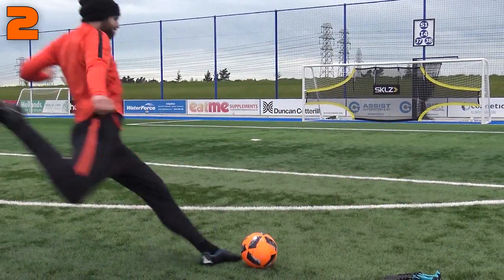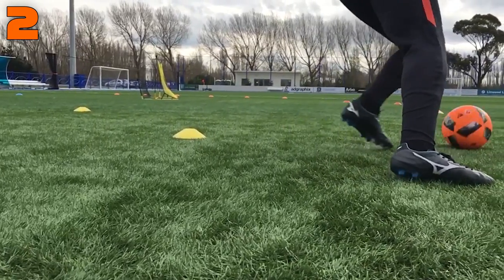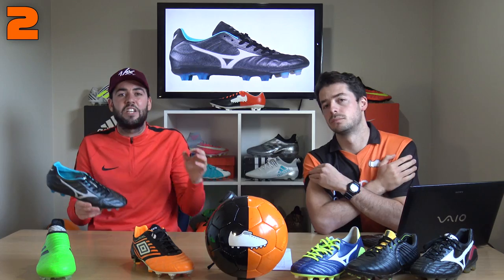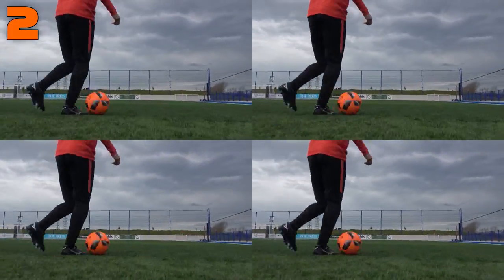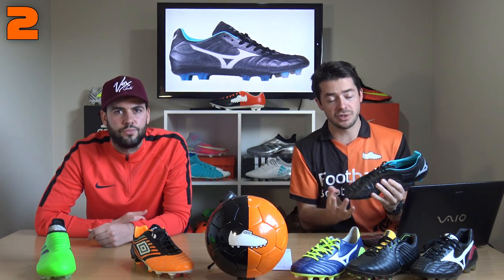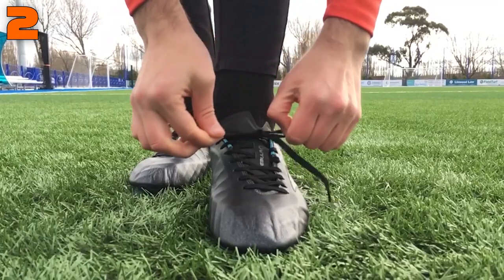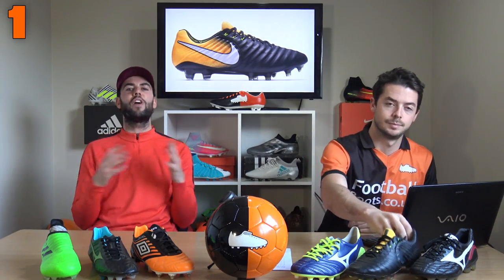Taking the silver medal at number two is the Mizuno Rebula, which has just been released and is making serious headlines. There's an MIJ (Made in Japan) version at 260 pounds, and the V1 made in Indonesia at 170 pounds. The leather on these is sublime — nothing like anything played in before, very modern but classic. The Rebula MIJ combines the classic K leather upper of the original Morelia with the internal skeleton system and foam pads of the Tiempo Legend — no stitching lines on the upper, really ticking the boxes for comfort and performance.